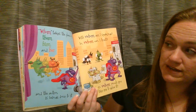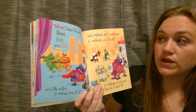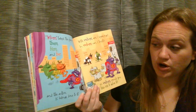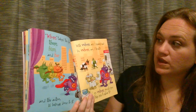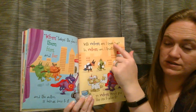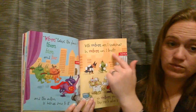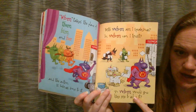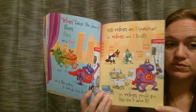Whom takes the place of them, him, and her. Whom is going to be just like who, but it's going to go at the end of the sentence — after the verb. It's going to take the place of them, him, or her, and the action is being done to it, so it's an object pronoun. With whom am I speaking? I am doing the speaking — whom is not, so it's receiving the speaking. In whom can I trust? I am doing the trusting — whom is not doing the verb. To whom would you like me to glue it? Whom is not gluing anything; whom is having something glued to it. It's receiving the verb, so we use whom instead of who.